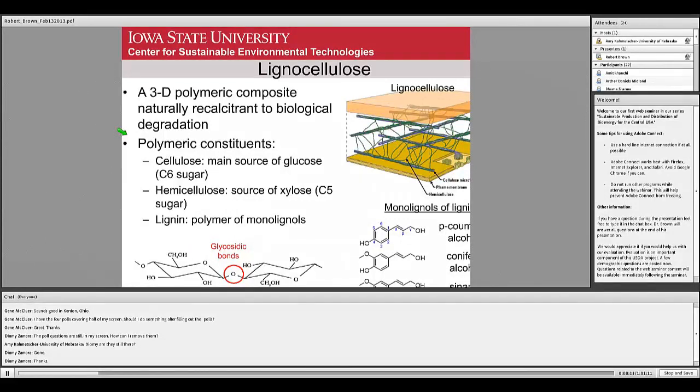The difficulty with using lignocellulose biologically is that enzymes have difficulty getting in to reach the cellulose and hemicellulose, and the lignin is essentially non-reactive or not consumed by microorganisms. Once you get into the cellulose, it simply consists of chains of glucose molecules connected by glycosidic bonds. The key is breaking these bonds to liberate individual sugars.